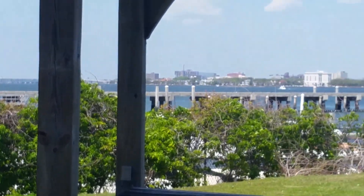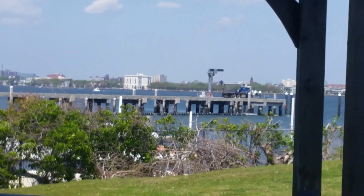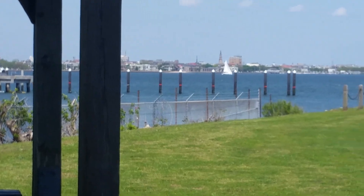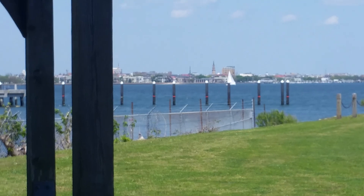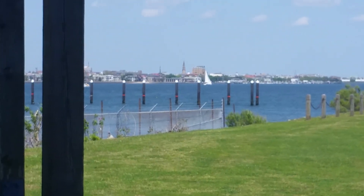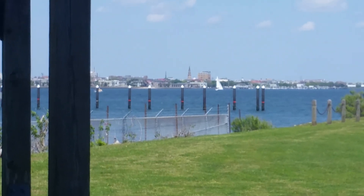Panning slowly this way. There's the city of Charleston there — nice looking city. Then you got a sailboat going by. I think that big church spire there to the left of the sailboat is like the oldest church in Charleston, built in like 1681.